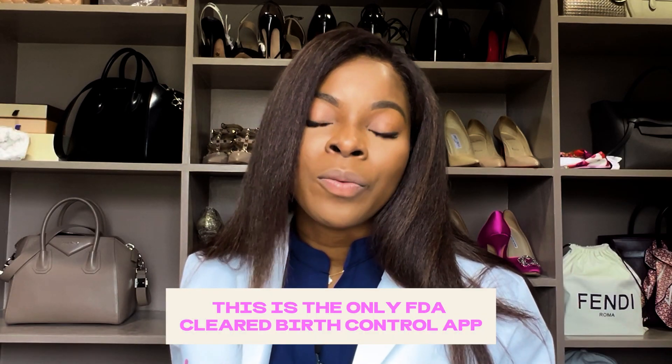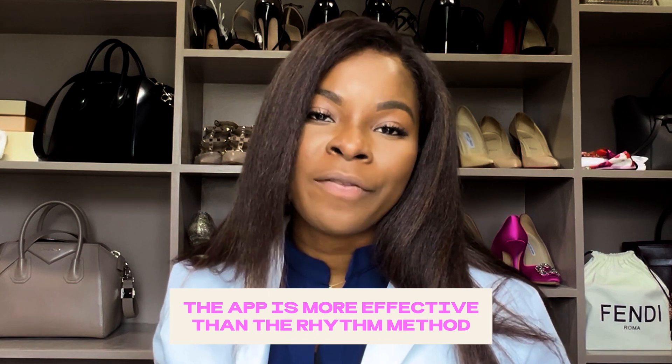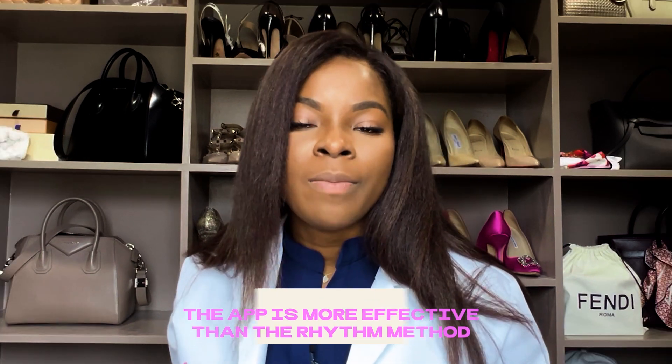The Natural Cycles app is currently the only birth control app that is FDA cleared. The birth control app is more effective than the rhythm method. The rhythm method uses tracking your cycles with a calendar, for example, to help predict your ovulation and fertility window. The Natural Cycles app adds the basal body temperature into that to make it a little bit more accurate and more effective at predicting your fertility.